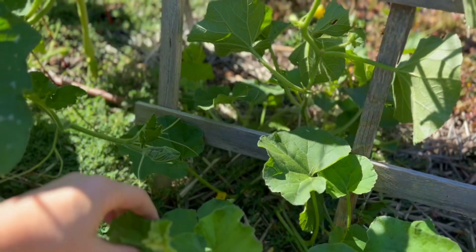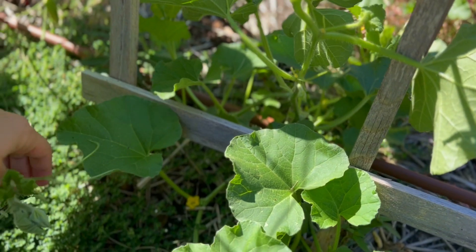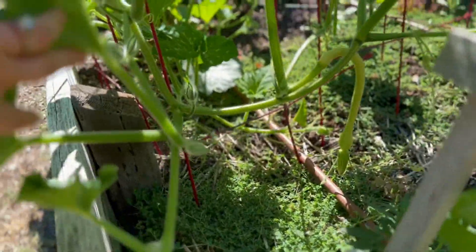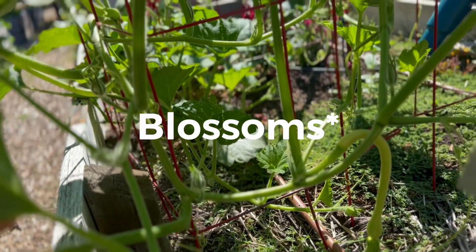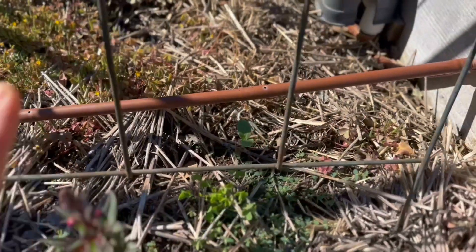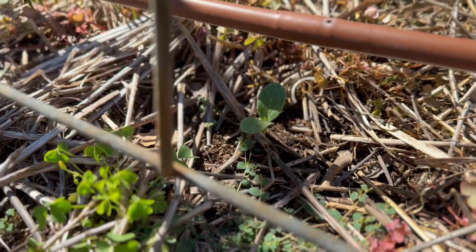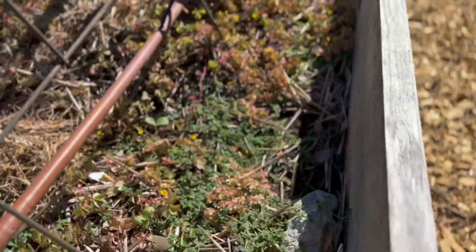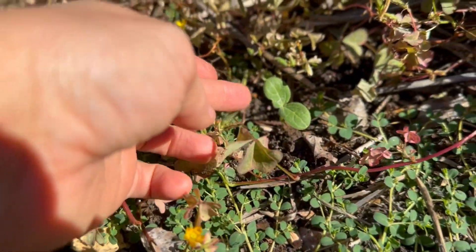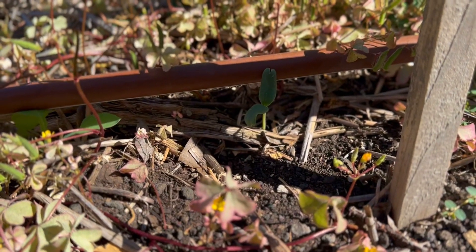And this one is the cantaloupe. It has so much fruit on it. So yeah, this is the cantaloupe. I replanted the other day — melons. There's one, a tiny little guy, another tiny little guy, and another tiny little guy. I don't even remember what I planted.